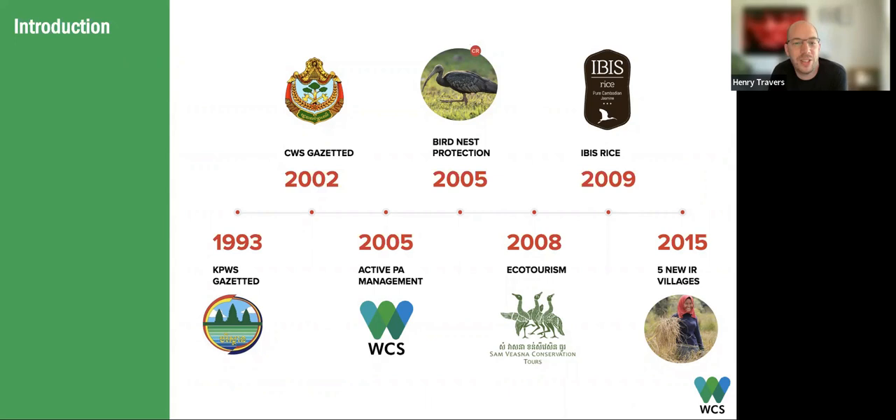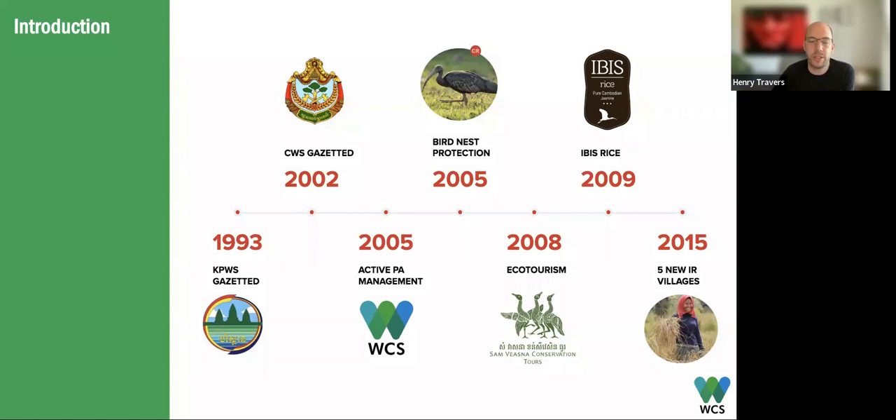Active management with support from WCS really started around 2005. For the following few years, three primary ecosystem services programmes were initiated: a bird nest protection scheme in 2005, ecotourism in 2008, and then the Ibis Rice programme was started in 2009. Following that, there were various phases of expansion — notably in 2015, five new villages were added to the Ibis Rice programme — and that expansion has carried on to the present day.